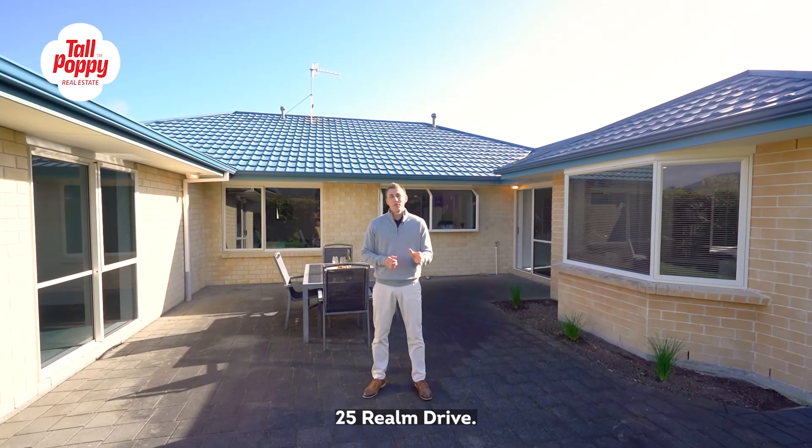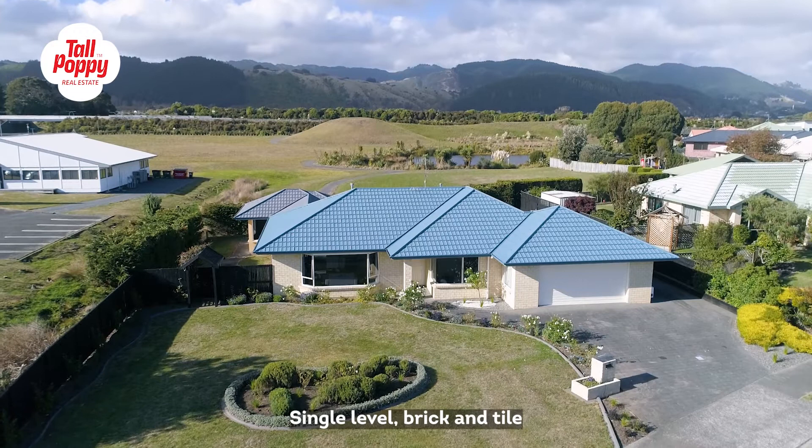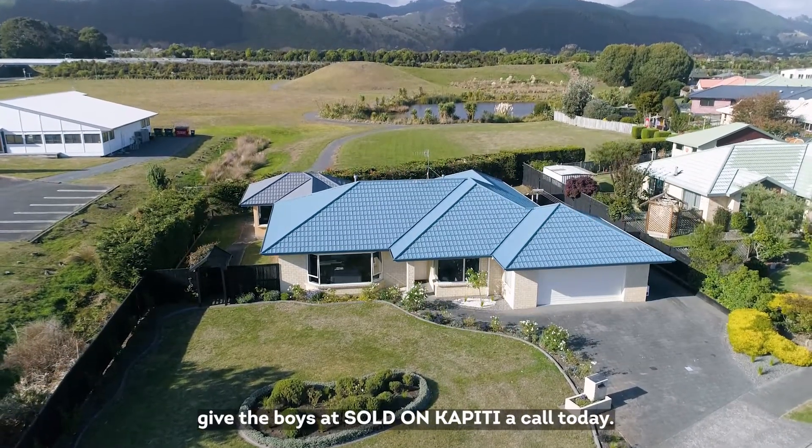So there it is folks, 25 Realm Drive. This property is going to suit a lot of buyers — single level brick and tile, space galore. For more information, give the boys at Sold on Kapiti a call today.